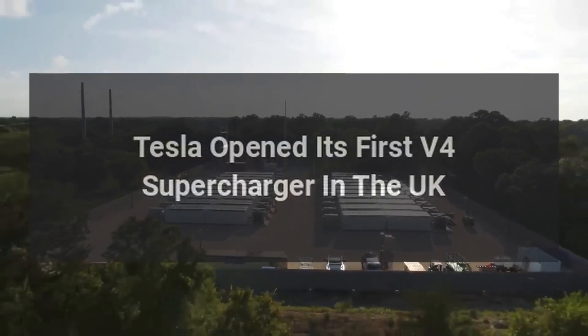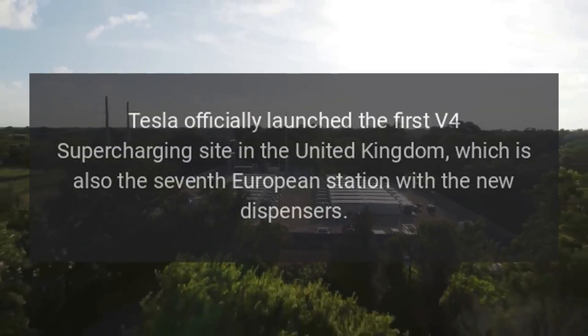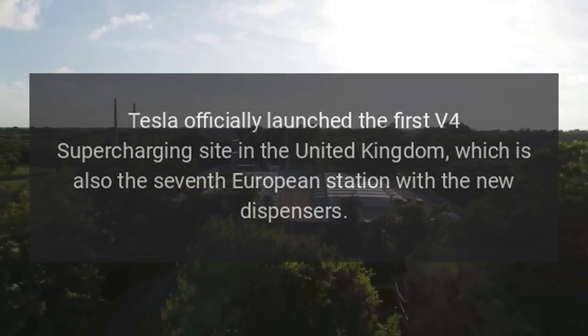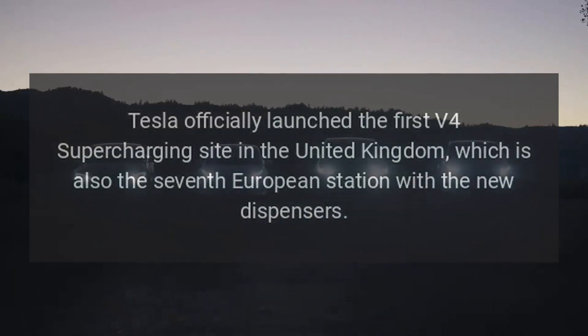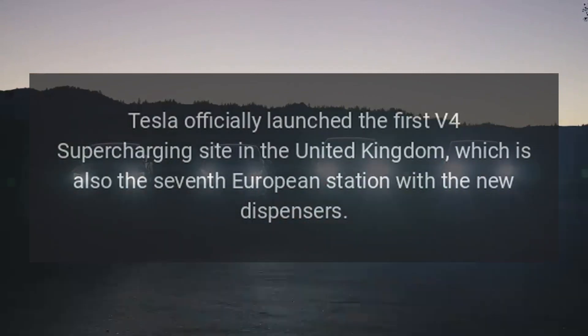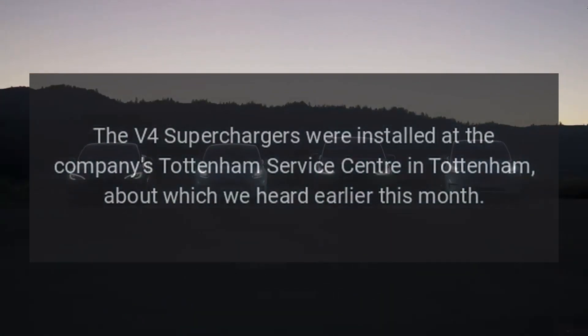Tesla officially launched the first V4 supercharging site in the United Kingdom, which is also the seventh European station with the new dispensers. The V4 superchargers were installed at the company's Tottenham Service Center in Tottenham, about which we heard earlier this month.